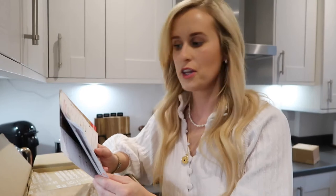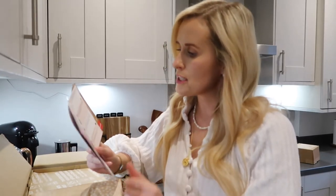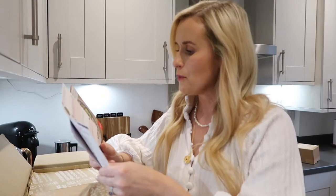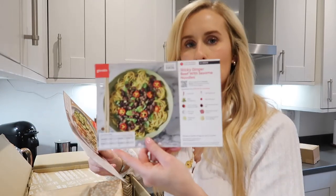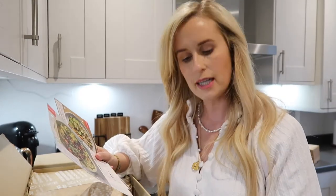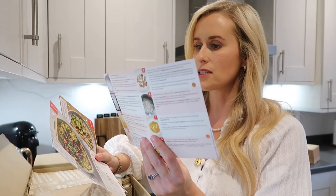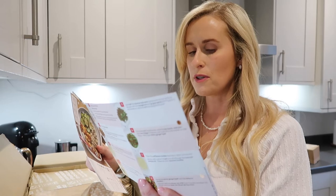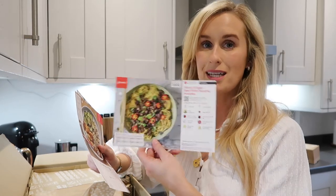We have the Gusto order. This week we've got crispy lemon bassa with chilli rice — I believe bassa is fish, I've never had it before but it looks tasty. We also got sticky ginger beef with sesame noodles, which looks nice. I think these don't take too long either. The bassa takes 35 minutes, but the sticky ginger beef with sesame noodles only takes 10 minutes.